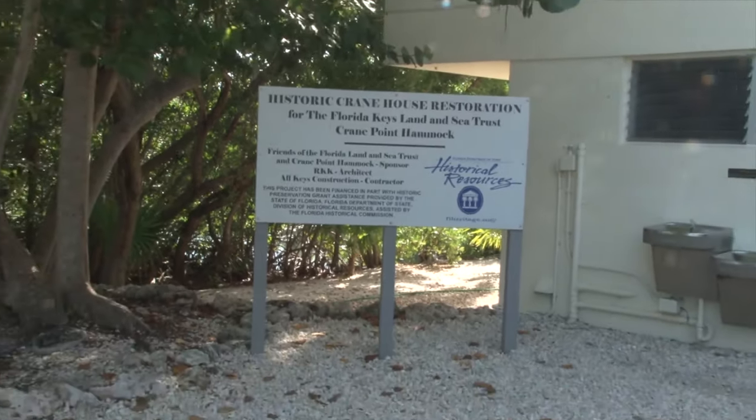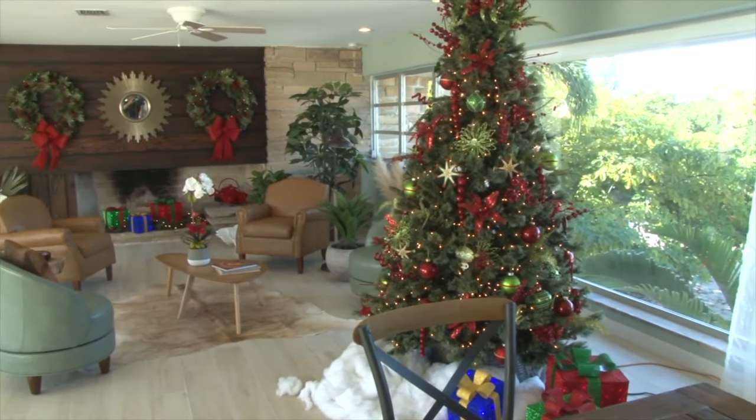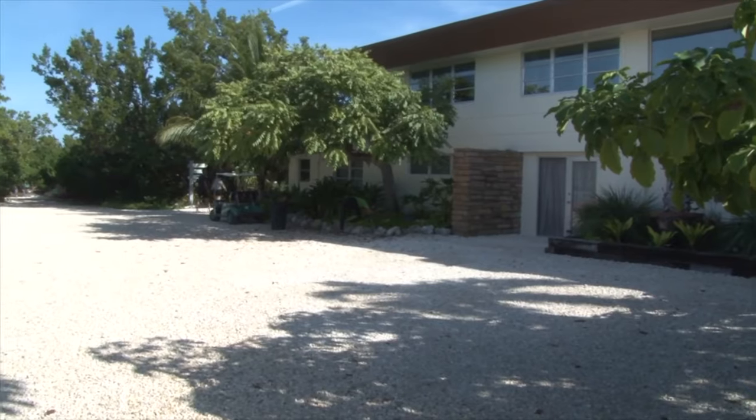We just finished the Christmas decorations. So if you guys have any Christmas parties down the road, or weddings, cocktail parties, or luncheons — we'll do cocktails and hors d'oeuvres upstairs and dinner down here on the courtyard. It's really pretty at night too, so definitely book it, especially when you have family in town. It's really an experience you won't forget — there's nothing like it in the Keys.